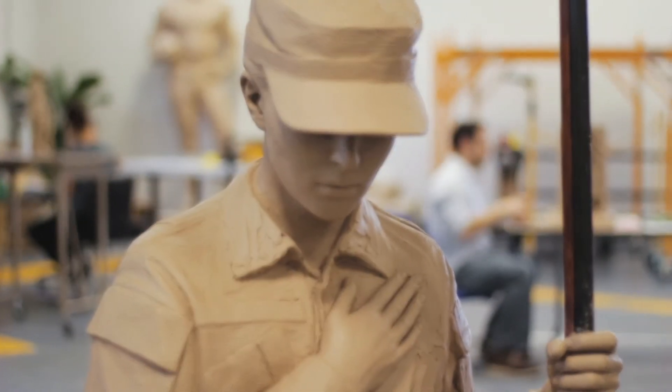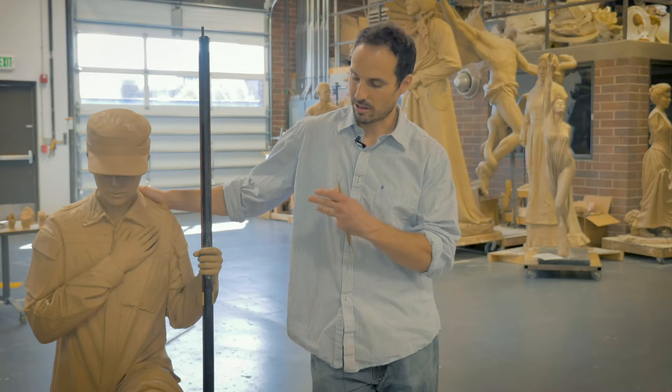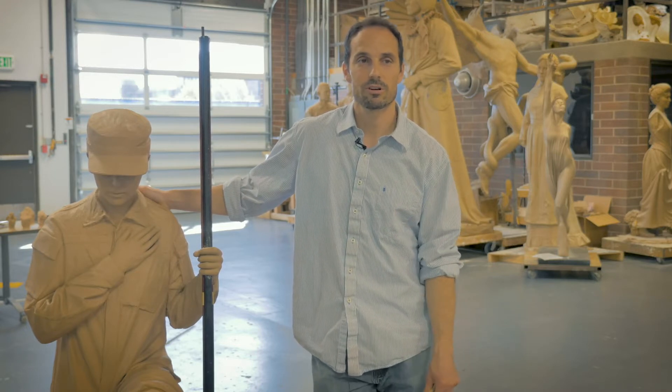I'm Benjamin Victor and I work here at Boise State in the Benjamin Victor Studio and Gallery. This is a sculpture — it's part of the Women's Legacy Memorial for Kokomo, Indiana.